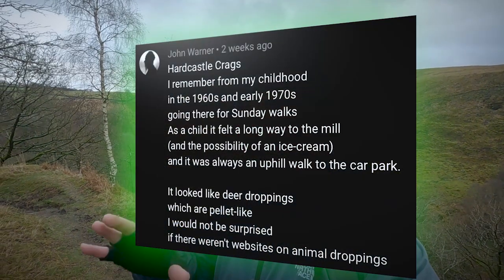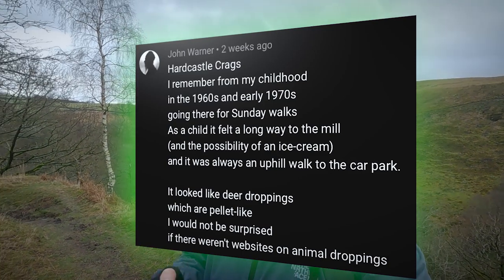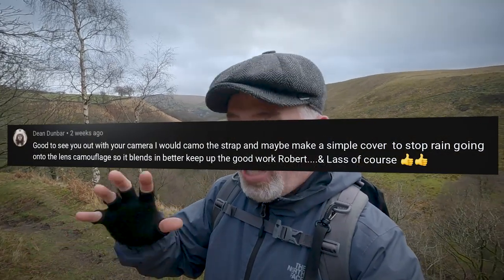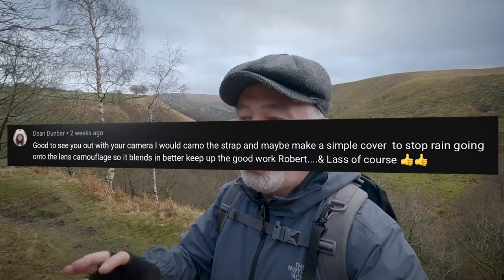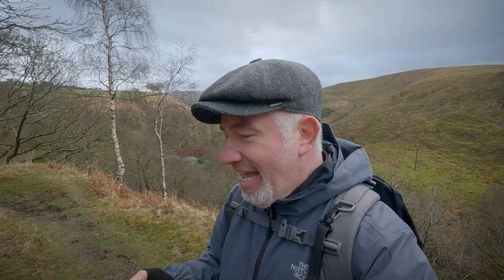Thank you for all your comments on my trail camera project. John Warner commented saying I should look up some websites on the droppings — there should be websites out there to research that, so I'll be looking forward to that. And thank you to Dean Dunbar who suggested I camouflage my strap a little bit more so I can use it around the tree, and also to create a DIY rain cover for the lens to stop rain getting on it. I hope there hasn't been rain on the lens while it's been out for a fortnight — I'll be gutted if there's a bead of rain right on the lens.